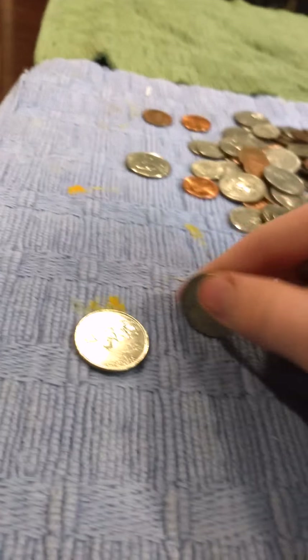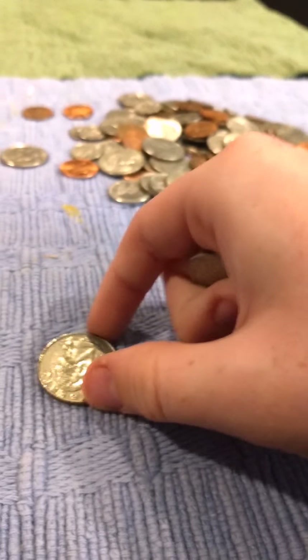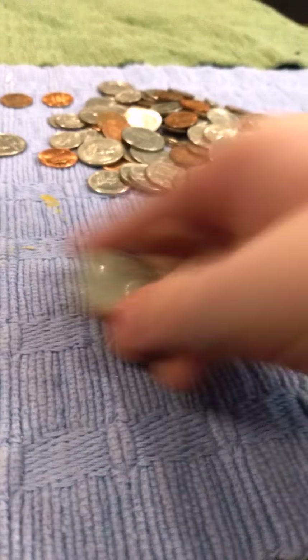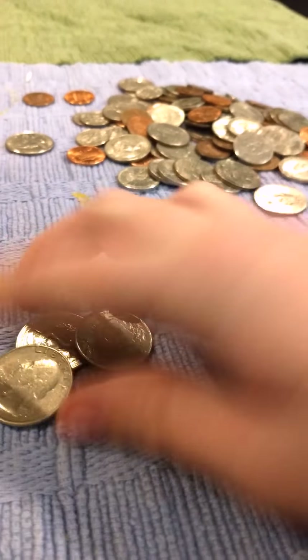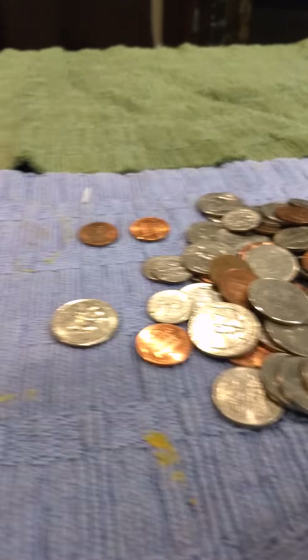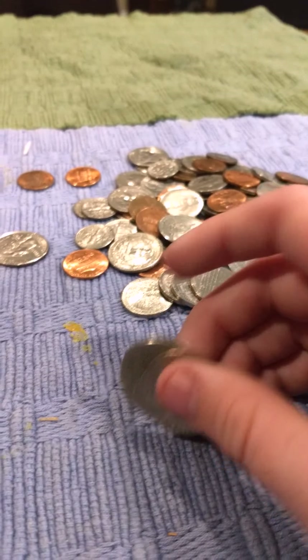And here — state quarter. Washington quarter. This one's from 1898. Some state quarters. Washington quarter. Here's a Washington quarter which is in really good shape.